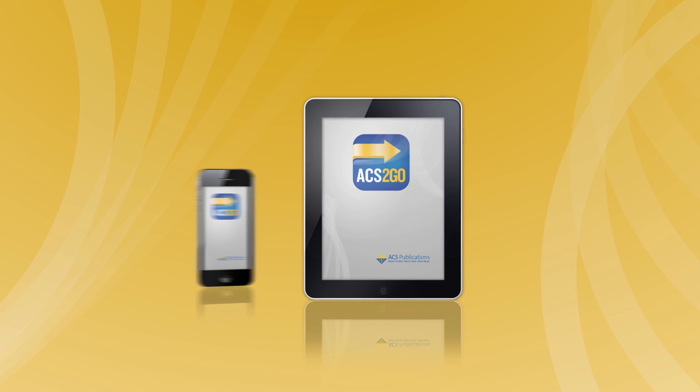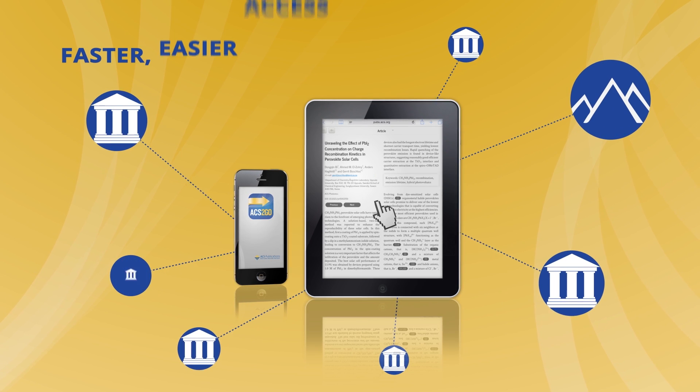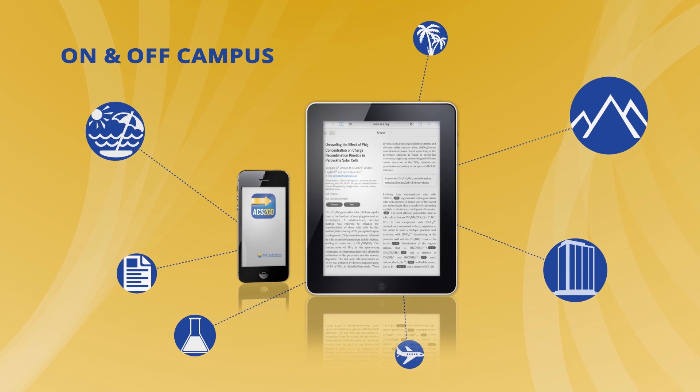Best of all, mobile devices can now be paired with an organization's subscriptions for faster, easier access. So whether you're on campus or off, you've got access to full text on the go.